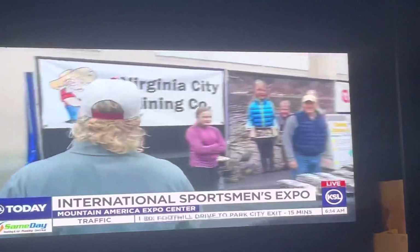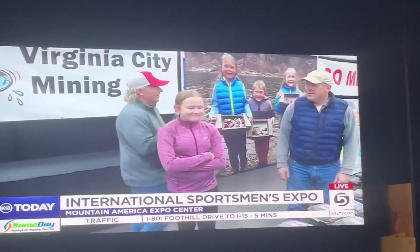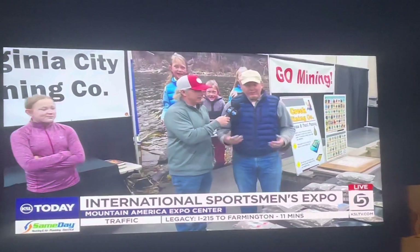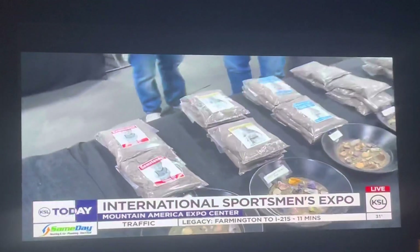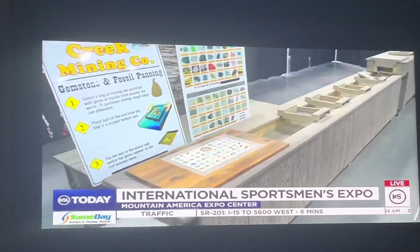This is Virgin City Mining Company. I've got Rachel and her father Brad here. And what are we going to do here? What we're doing here is we're mining for gemstones and fossils. So what happens is you come here and you get a bag of mining rough, and then you take that bag down to the sluice box. Let's just go do it. Let's do it — come on over here.